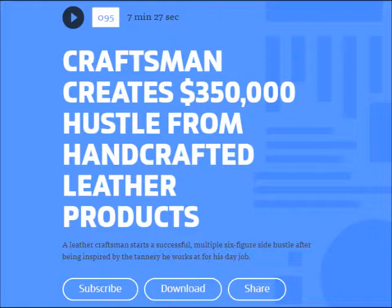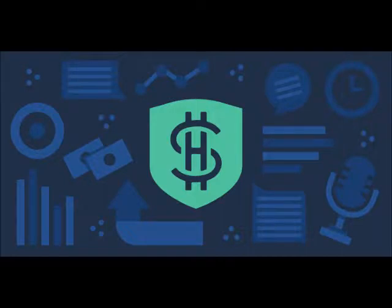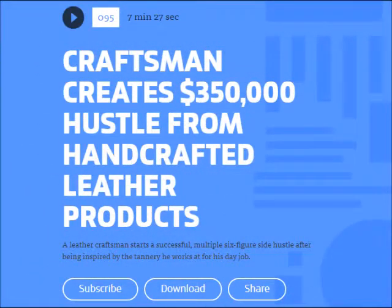Soon, his friends were admiring his handiwork and saying they wanted these things for themselves. After about a year of receiving compliments and requests, Phil and his good friend Dan — who's also in the leather business — decided to try a side hustle selling their handcrafted leather products online. Since creating leather products requires some materials and specialized tools, there were some real startup costs in getting this hustle off the ground.